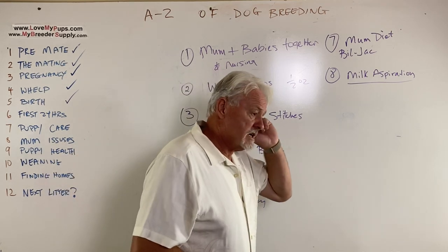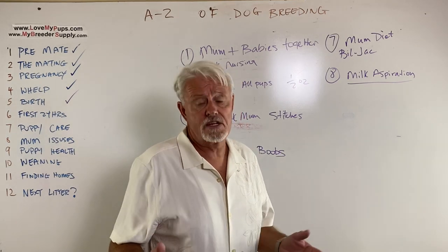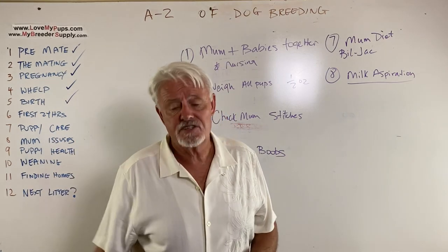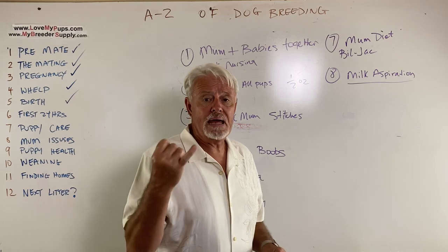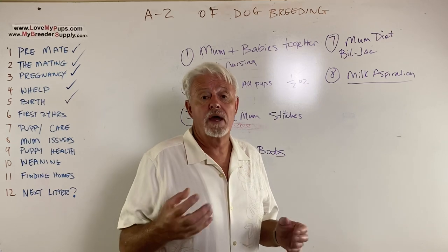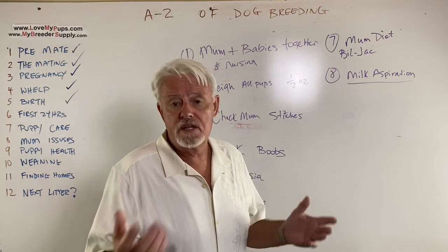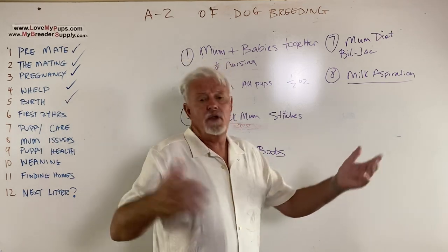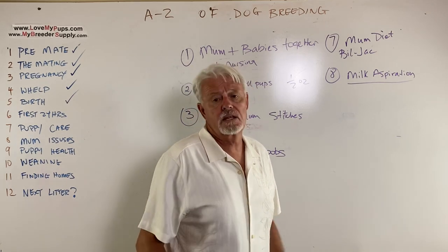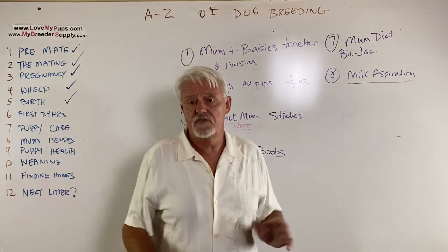If you've got a puppy with a hard belly that hasn't been pooping and is whining, the puppy is likely constipated — the enema trick is a fix for that. For diarrhea — a puppy with really loose stool — try some canned pumpkin on your finger put in their mouth. It's a really natural way of firming up poop and is very safe. It's one of those things you can actually do without messing anything up.